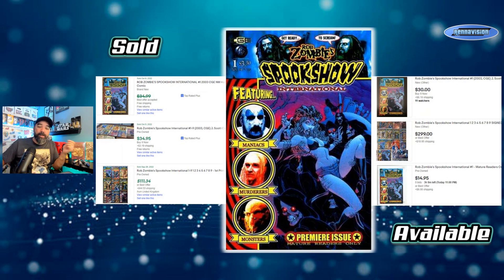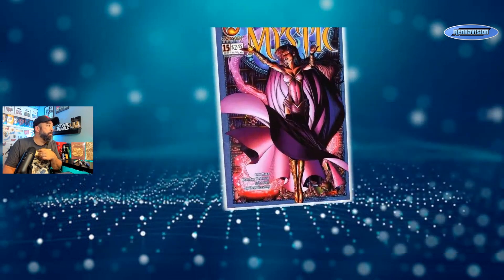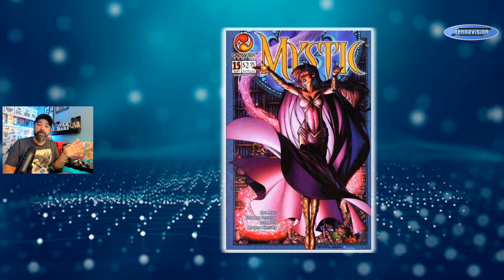Weird books like this can be found in odd sections or horror boxes at your shop — go dig in those weird corners. Speaking of weird, Mystic issue 15 popped for a while — everybody was talking it up because it was said to be the first appearance of Harry Potter in comic books.